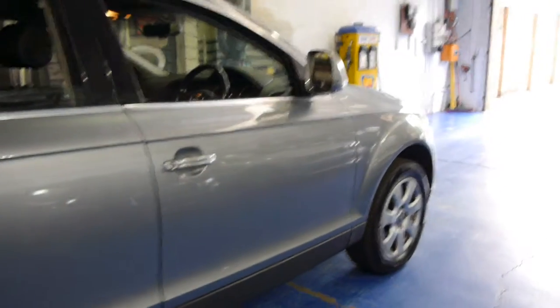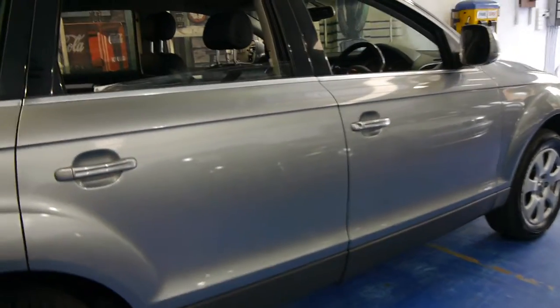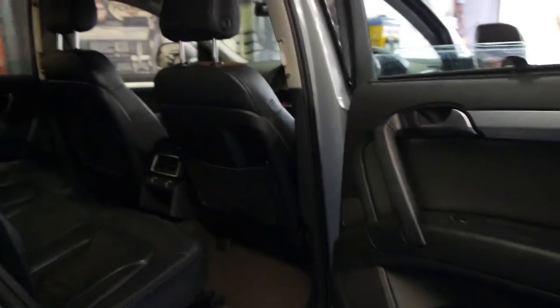This car is very low in its kilometres for its age. We're starting to see this model with over 200,000 kilometres, so there's still plenty of life left in it.